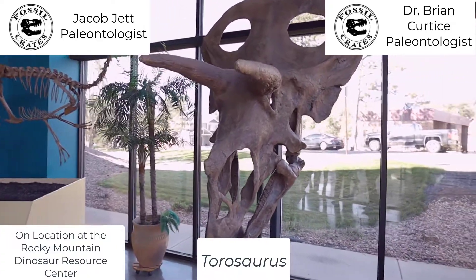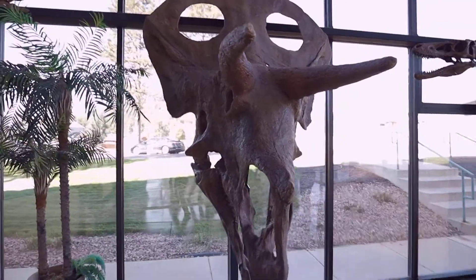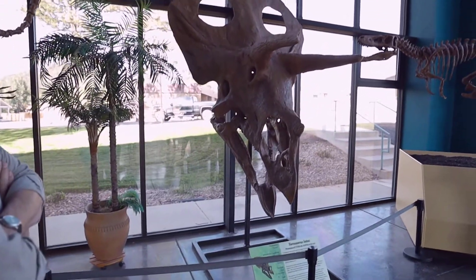Big, big skulls. As you can see, when I say there's 500 skulls of Triceratops that have been found, they're not all beautiful and complete, but there's chunks of them that you know they're Triceratops.